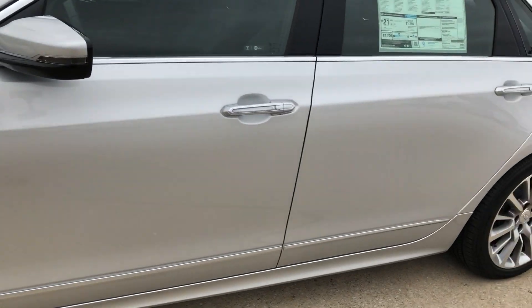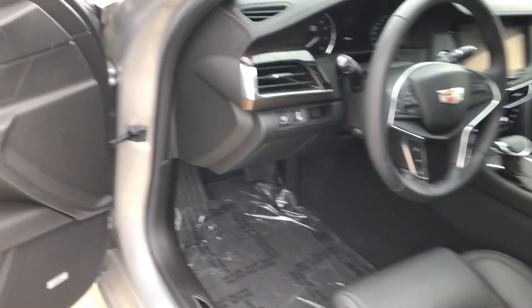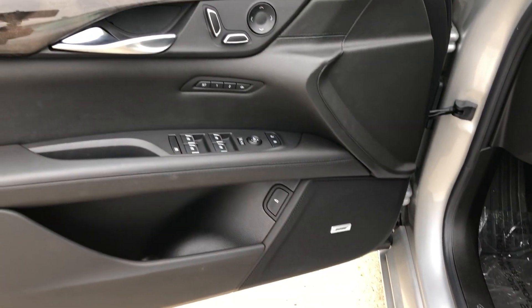Let's take a look inside. We do have passive keyless entry, and before we get inside we'll look at the controls here on the door.